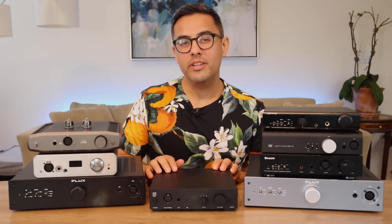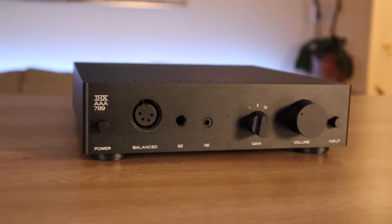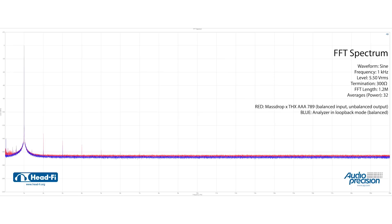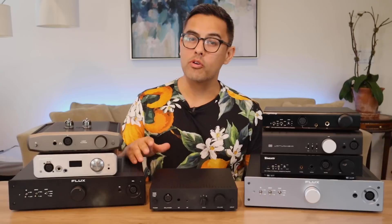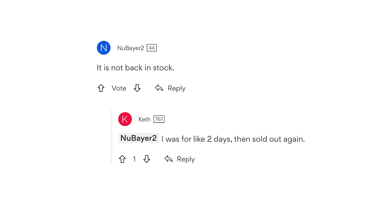This is the THX AAA 789 headphone amplifier from Massdrop. It was originally released back in 2018 for $350 and it shattered the mid-fi bar. With its new AAA technology from THX, it boasted some of the best measurements we've ever seen at any price point. And more importantly, it sounded great. Everyone was clamoring for one. Massdrop was sold out for months and struggled to keep up with demand.